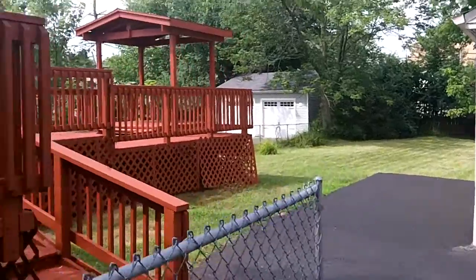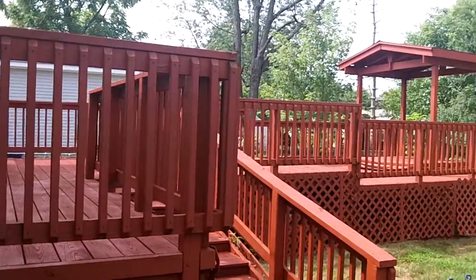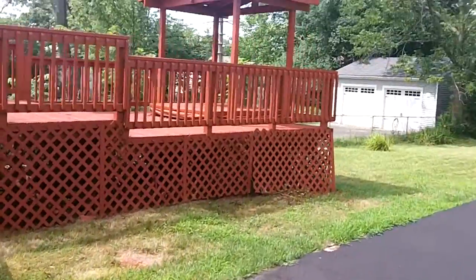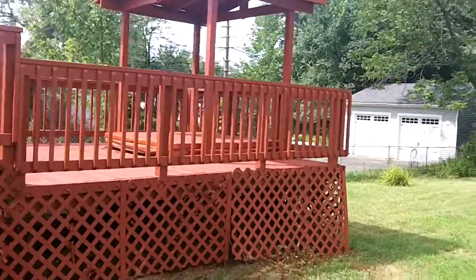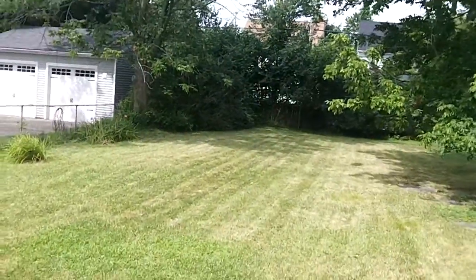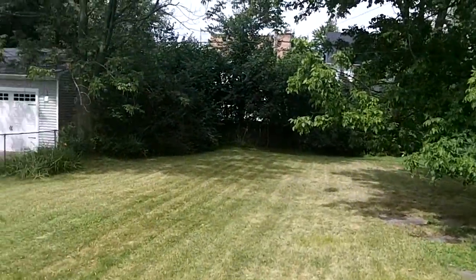Got a nice big backyard, a one car garage. Has a big back porch with a sauna, spa. The backyard here — nice big backyard.